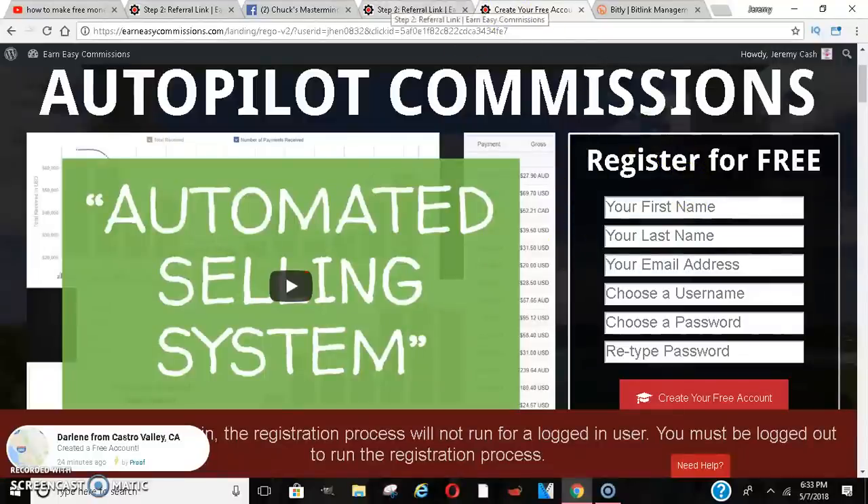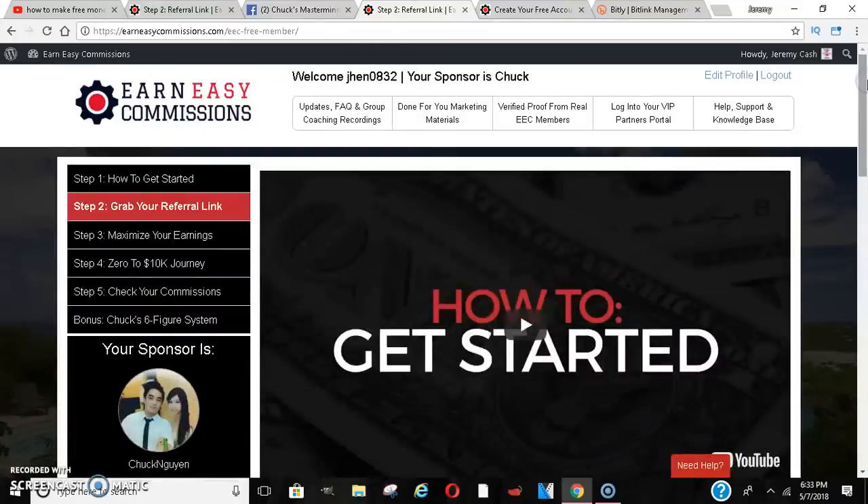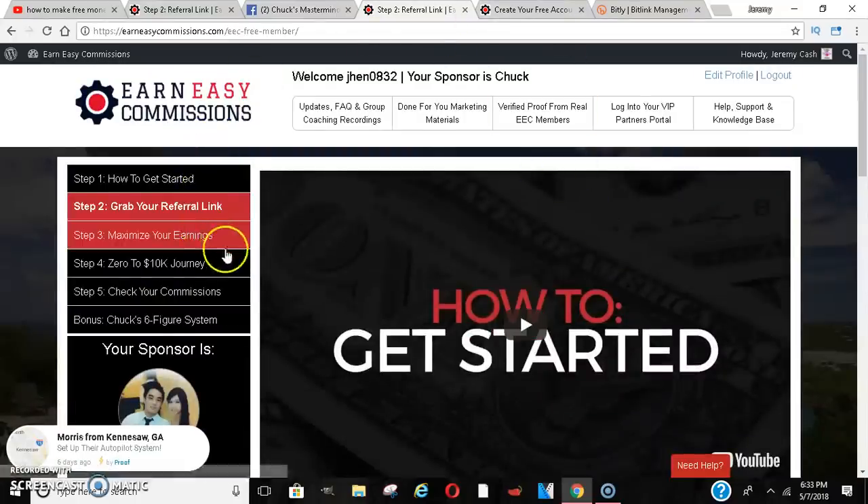If they decide to upgrade and you're on a free account, you'll be paid $100 for it. So if you sign someone up for free and they decide they want to upgrade, you'll get paid $100. But if you are a VIP member and that same person decides to upgrade, you'll get paid $500. The system is pretty cool.